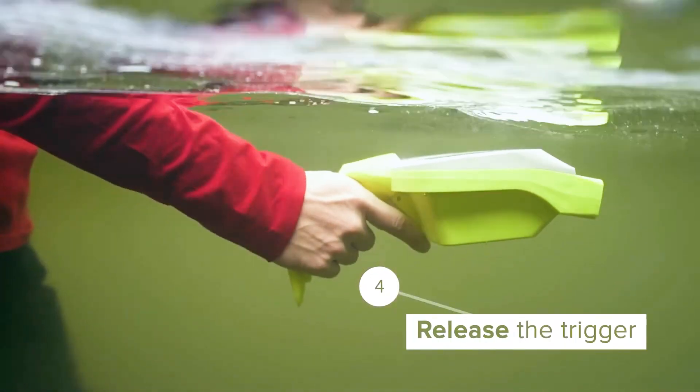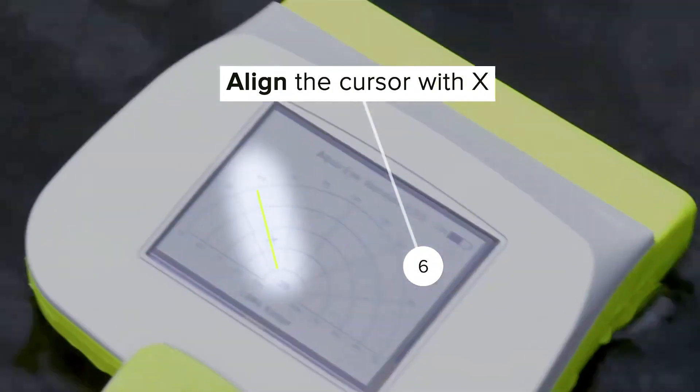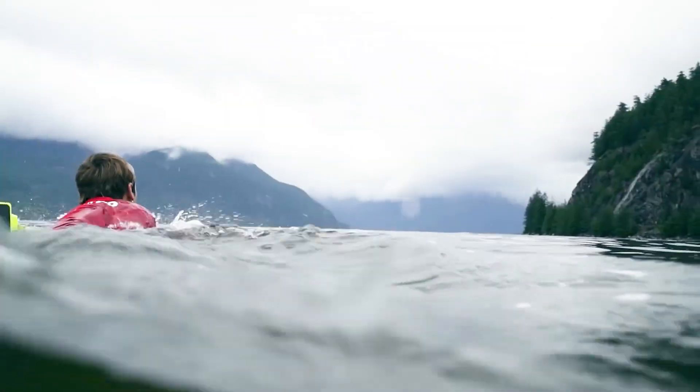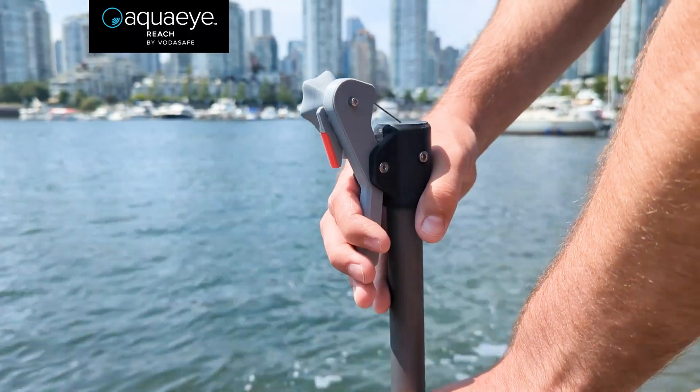It also incorporates AI for quick analysis to differentiate echoes between human bodies and other objects, and displays a missing person's location, distance, and approximate depth on its screen. The device has already gained the trust of over 200 rescue organizations worldwide and is now an integral part of their water rescue strategies. The company shares the price upon request.